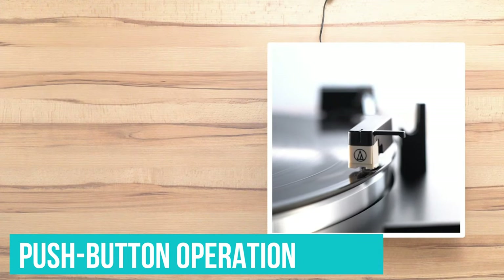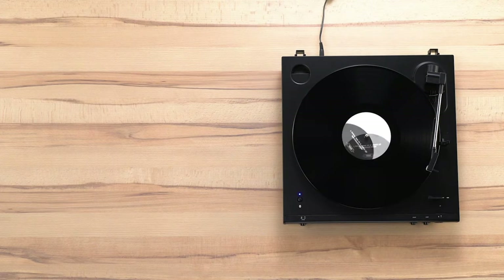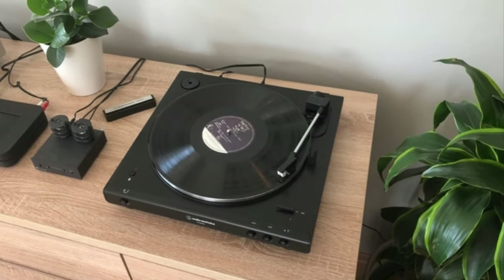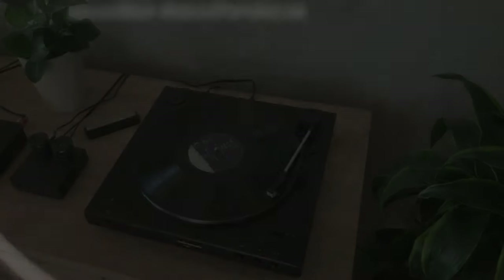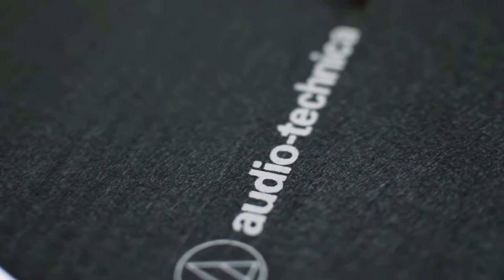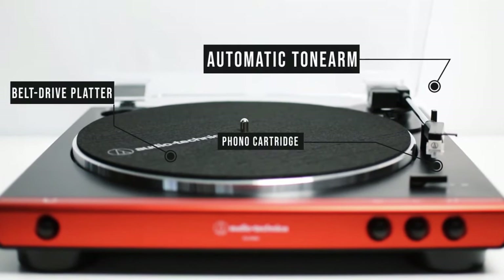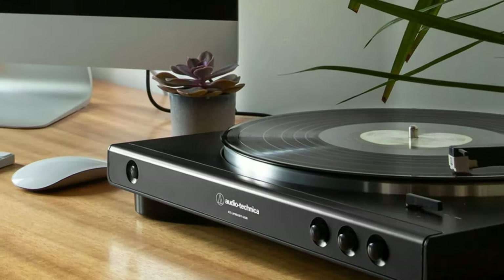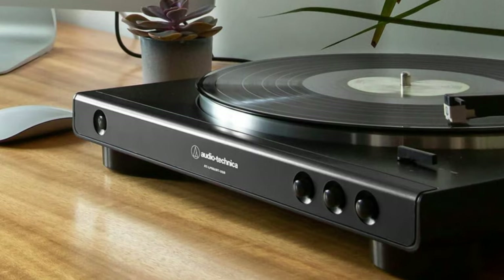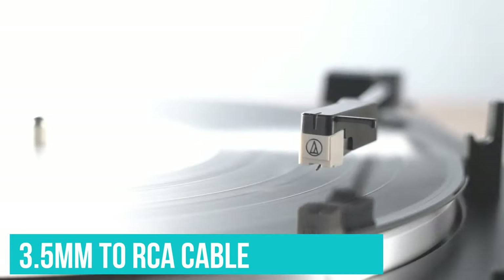Its push-button operation lets you simply press a button to play — the tonearm lifts up on its own, moves into place, and lowers gently. When the record's done, the platter stops spinning automatically, and a press of the stop button lifts the tonearm and moves it back to the starting position. Once you're comfortable, you can do this manually. A built-in phono preamp with a line-level/phono output switch gives you connectivity options, whether you have powered speakers, an old receiver with a phono input, or something newer with an aux input. You can connect this to anything with the included 3.5mm to RCA cable.